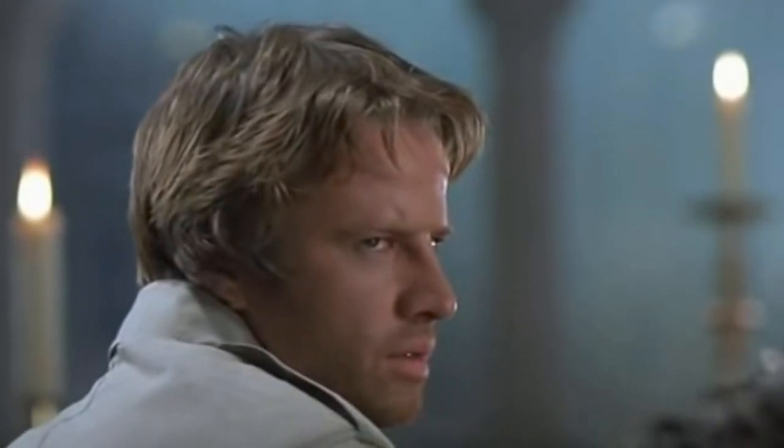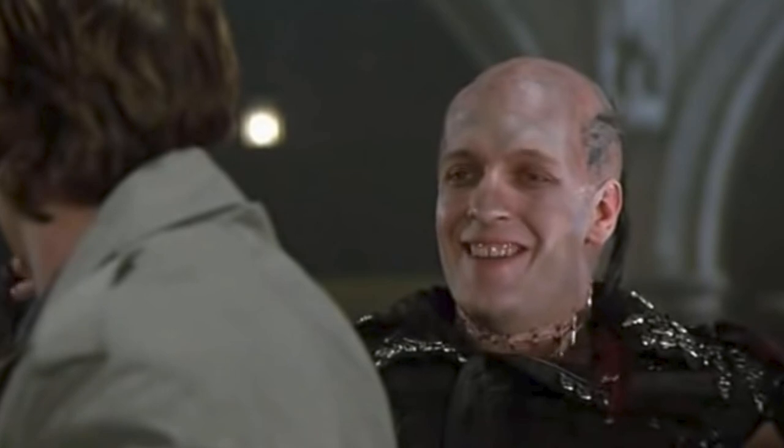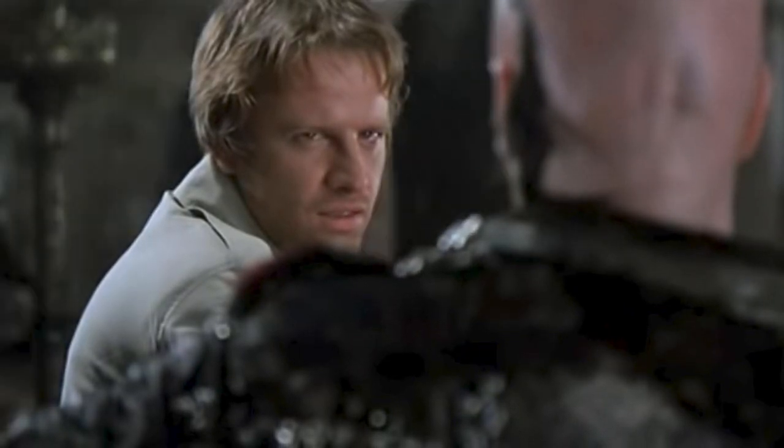Nice to see you, Kurgan. Who cuts your hair? I am in disguise. This way no one will recognize me. I do. What do you want? Your head. And the prize. Happy Halloween, ladies.